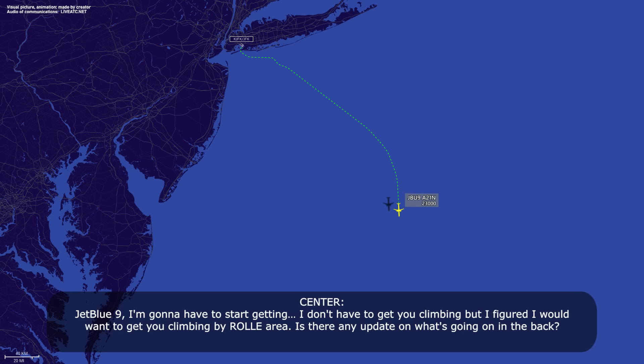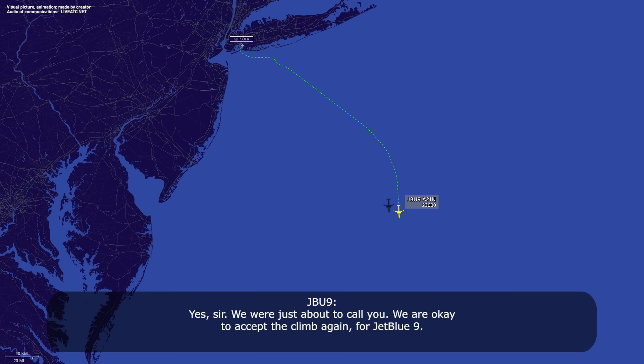JetBlue 9, I'm going to have to start getting you climbing by the Rolly area. Is there any update on what's going on in the back? Yes sir, we were just about to call you. We're okay to accept the climb again, JetBlue 9. So everything is okay in the back? Still working the issue, everything seems to be trending in the right direction. Climb, maintain flight level 330, maintain Mach point 78. 330, maintain Mach 78, JetBlue 9, thank you.